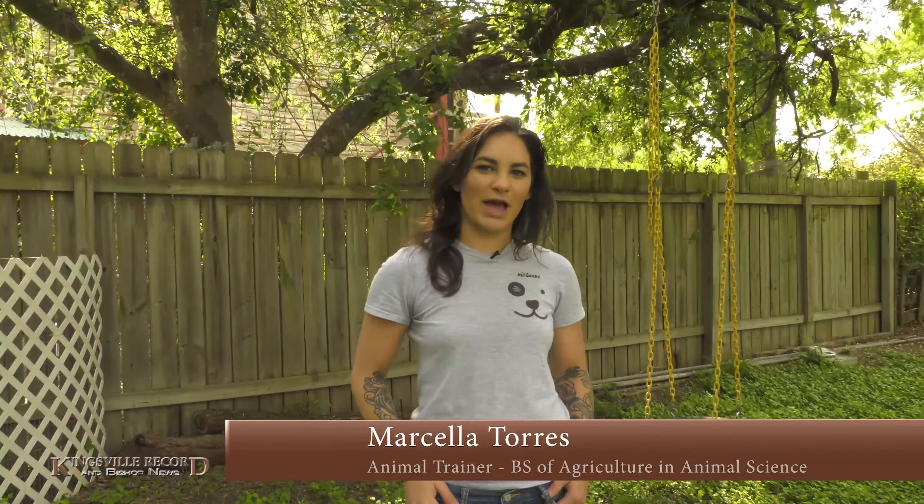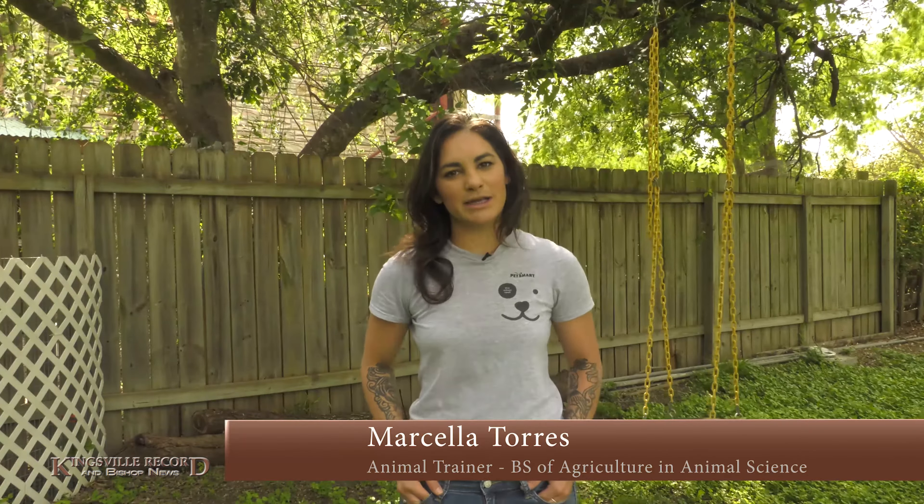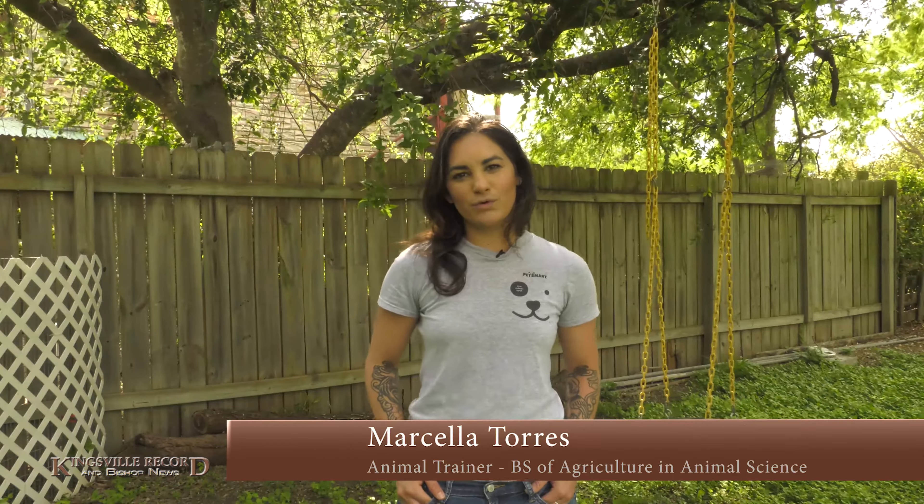Hey guys, welcome to this episode of At The Shelter. My name is Marcella Torres and today we're going to go over grooming our pets.